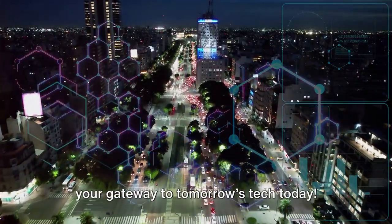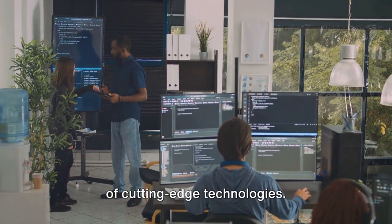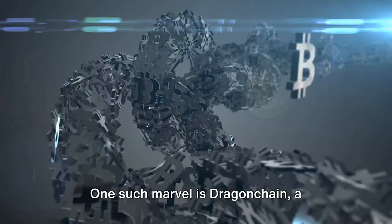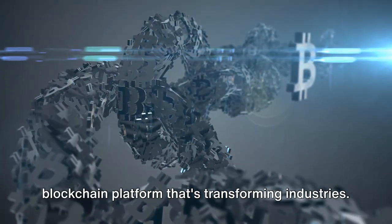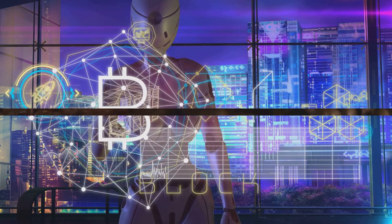Welcome to 4th Industrial Avenue, your gateway to tomorrow's tech today. We're on a mission to decode the mysteries of cutting-edge technologies. One such marvel is Dragon Chain, a blockchain platform that's transforming industries. Today we're talking about Dragon Chain in action: real-world use cases.